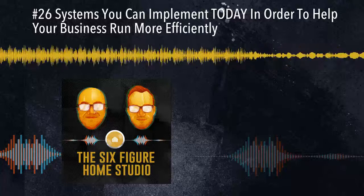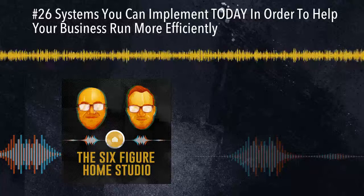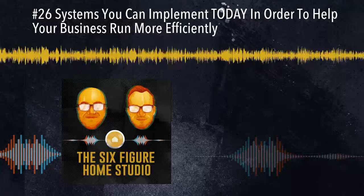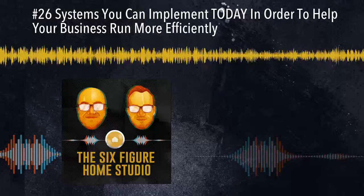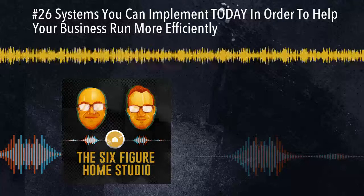This is the Six Figure Home Studio Podcast, episode 26. You're listening to the Six Figure Home Studio Podcast, the number one resource for running a profitable home recording studio. Now your hosts, Brian Hood and Chris Graham.